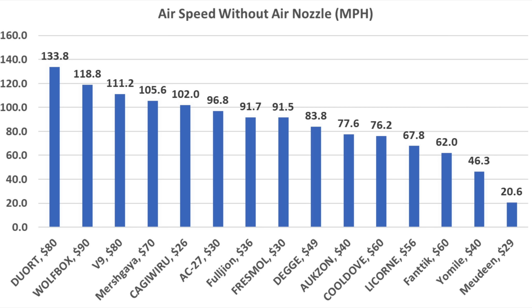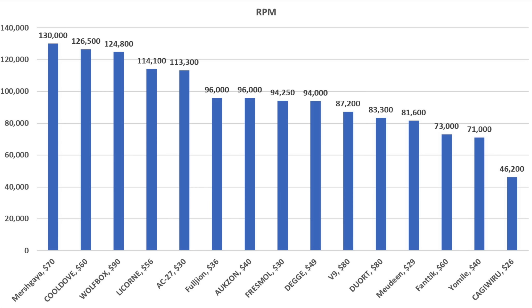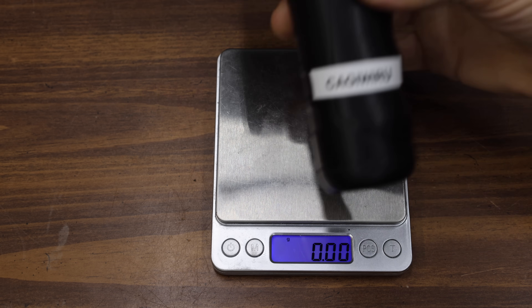For airspeed without a nozzle, the Duart came out on top at 133.8 miles per hour, Wolfbox second at 118.8, and V9 third at 111.2 miles per hour. Using air nozzles really helped — the Yomile and Wolfbox exceeded 190 miles per hour and the tester's maximum capacity, while Fresmal finished third at 184.5 miles per hour. All dusters came up short of their RPM claims. The Merskaya led RPM at 130,000, Cool Dove second at 126,500, and Wolfbox third at 124,800. For quietest operation, the Maudeen leads at 80.6 decibels, with Kaguiru, Lycorn, and Cool Dove also relatively quiet.